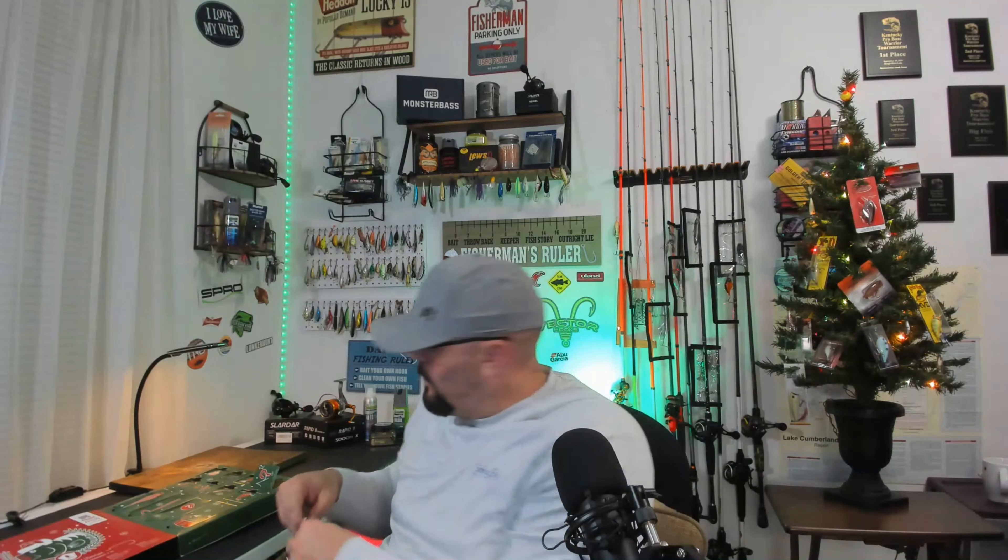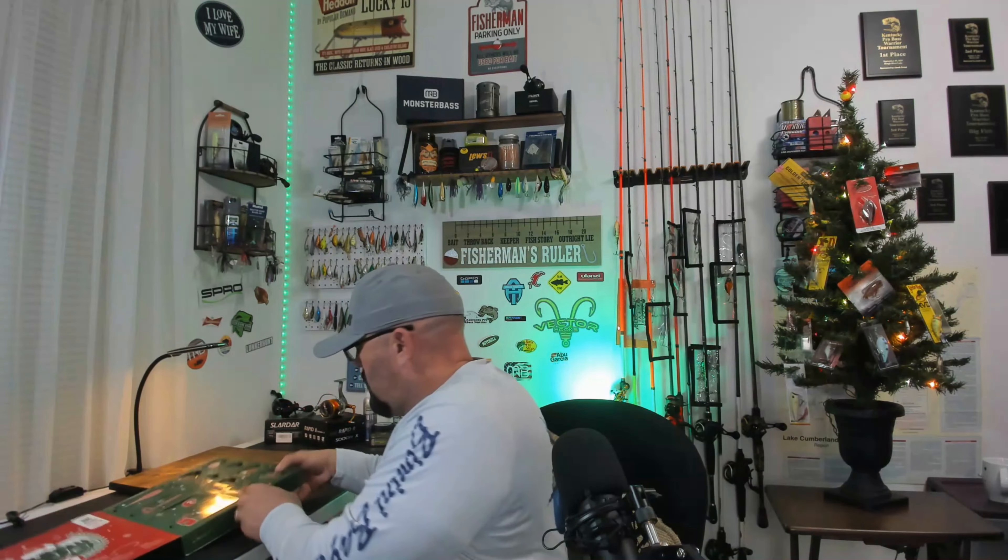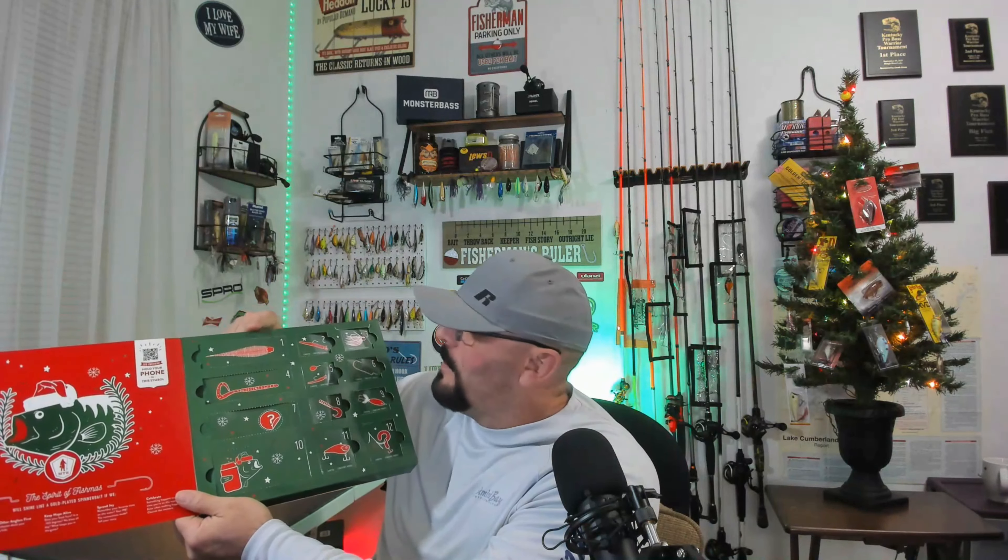All right, so that is what is behind day number 12. We're going to take this spinnerbait, put it back inside the advent calendar. Let's do a quick recap of what we got in the 12 Days of Fishmas.